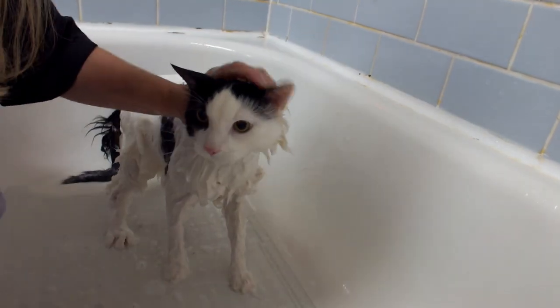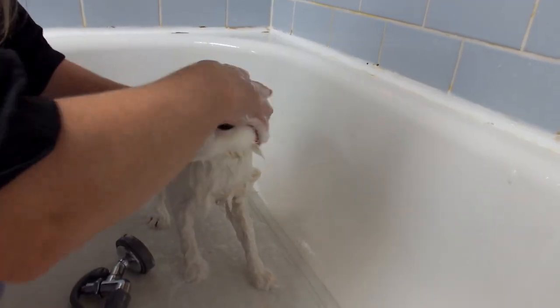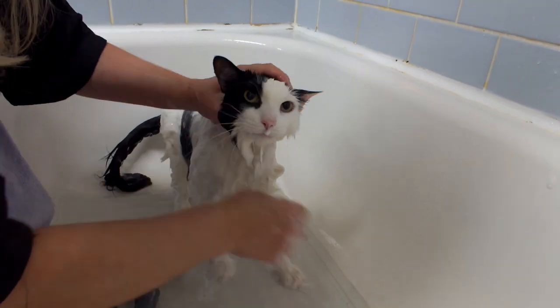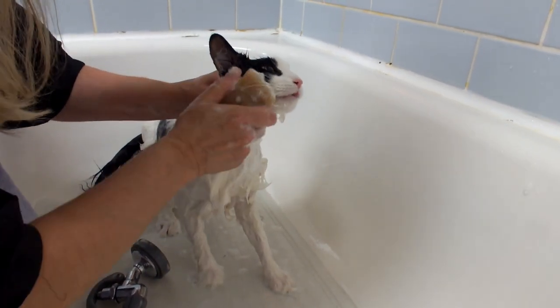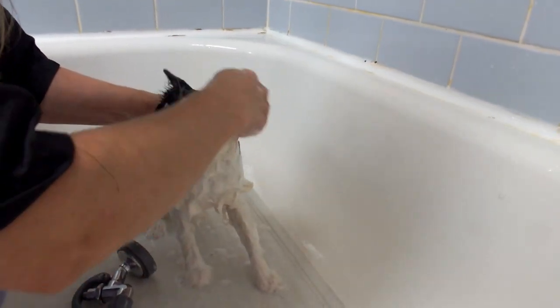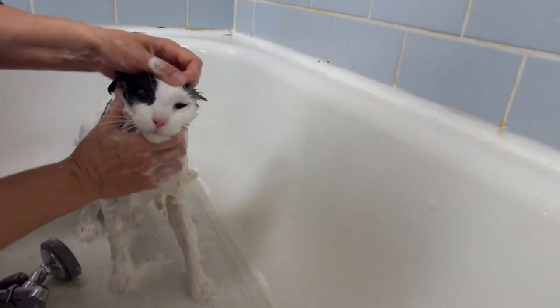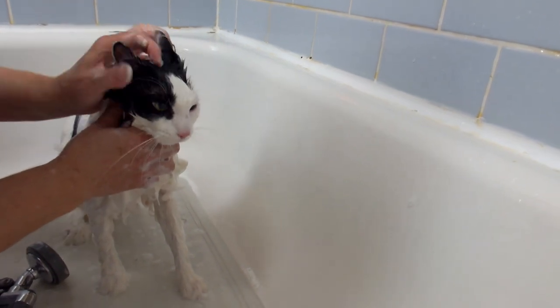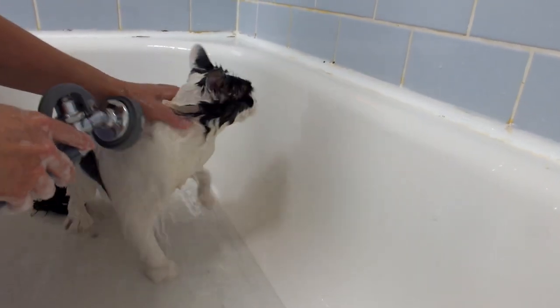Now for the head, I'm just going to use my hand — wipe that off on his nose. I like to clean the cheeks and the top of the head. And afterwards I'm going to clean out the ears. They look pretty clean now. So I would say it's pretty much washed.